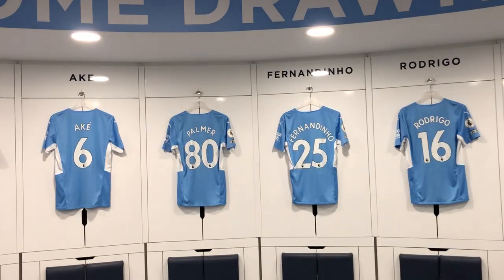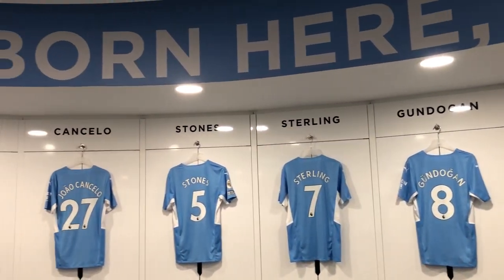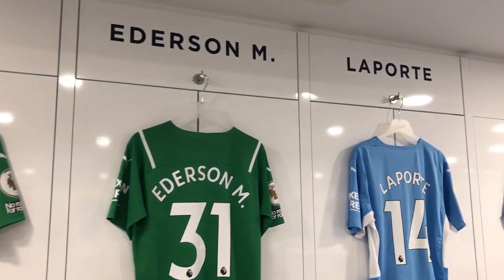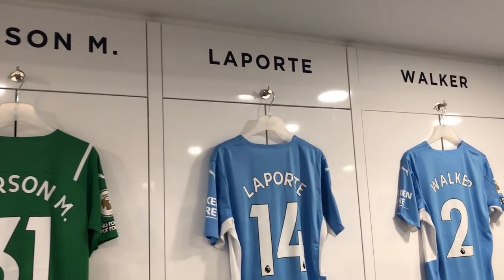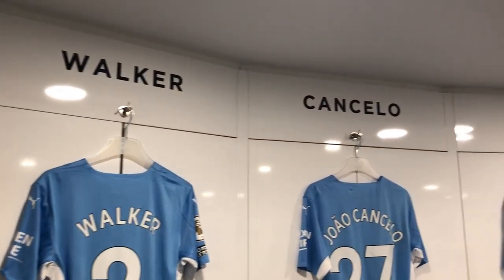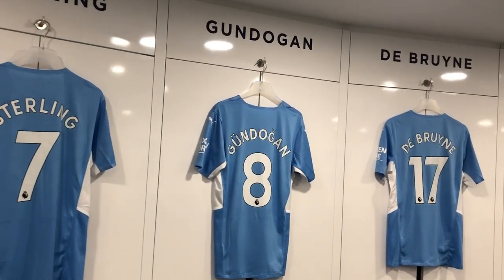Let's make our way into the home changing room — not too shabby. 'Some are born here, some are drawn here, but we all call it home.' As you would expect, the home changing room is coloured blue and white. Every player has their own seat in the changing room and it is Pep Guardiola who decides where each player sits. Despite there being many players of different nationalities, the language to be spoken in the changing room is English only.